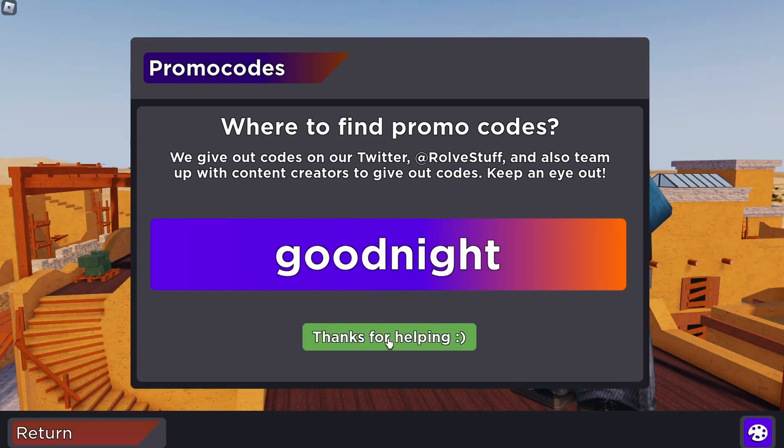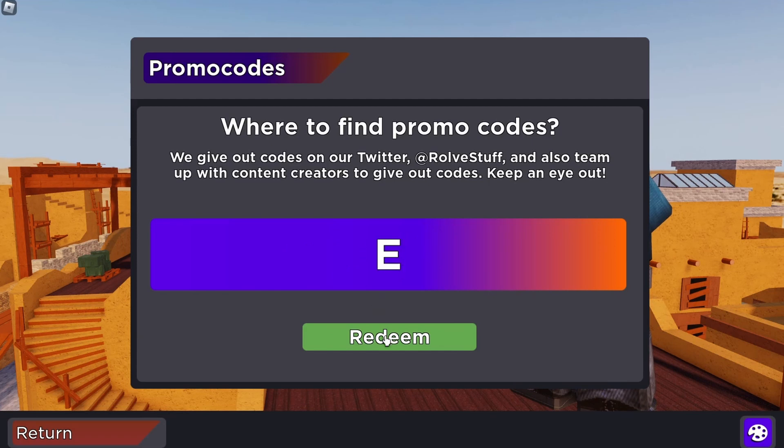Goodnight: teleport to the snowy bridge for a change of scenery. Yi: redeem this for the iconic Yi calling card.